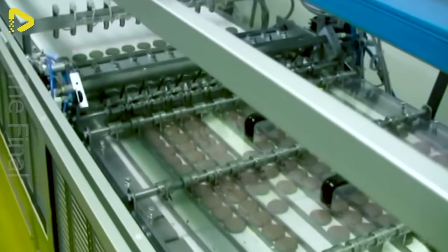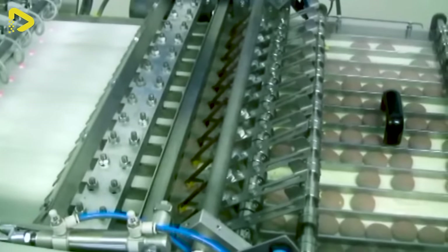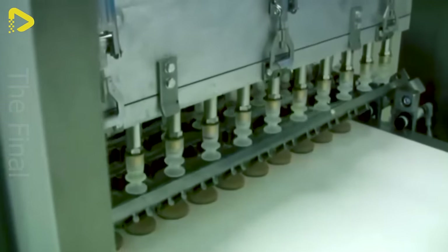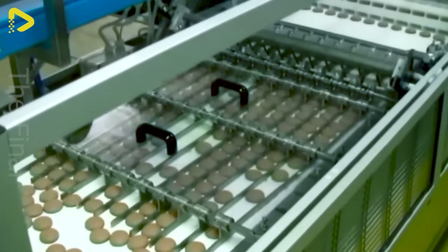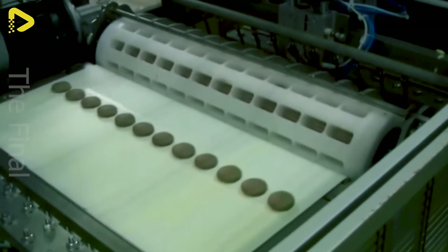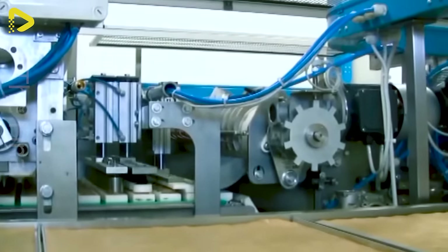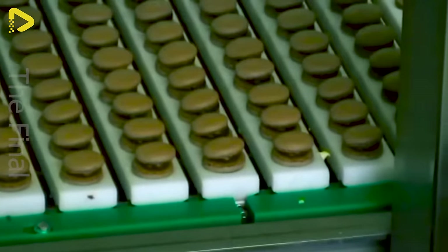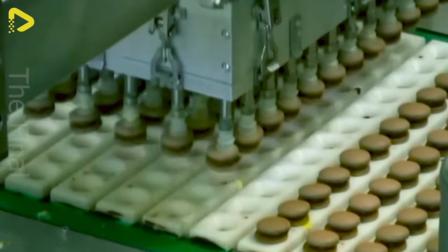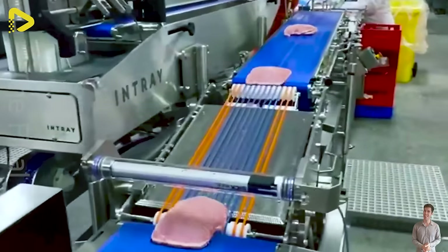Arispon Industriale takes pride in providing a range of specialized equipment for macaron production, from cream beaters to robotic assembly solutions. With advanced and efficient technology, their equipment helps you whip up perfect macarons easily and quickly. This machine is designed to seamlessly integrate with the rest of the production line to create a high-efficiency end-to-end solution for the food industry.